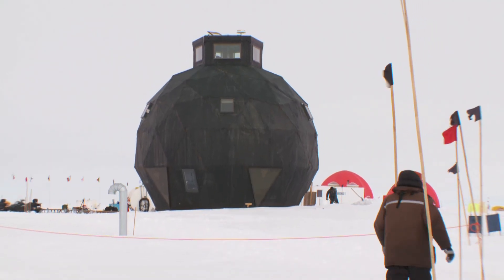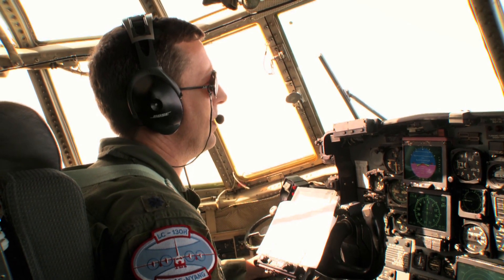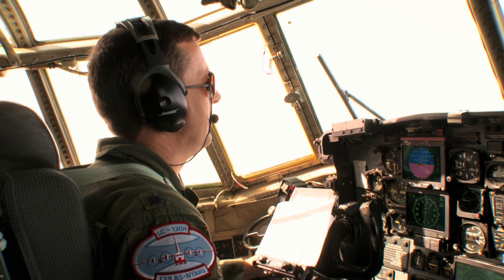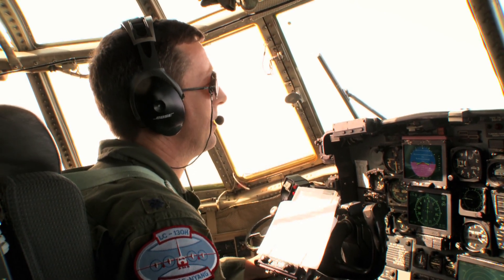Everything here at the Ice Corps Research Camp arrived courtesy of the LC-130. It's an honor to be associated with that research that's really impacting how we view the world and how we're going to treat the world.